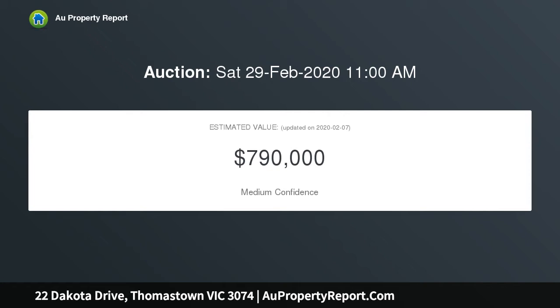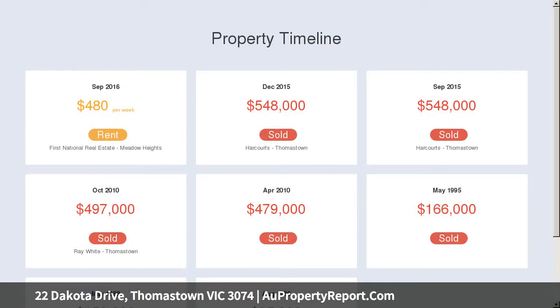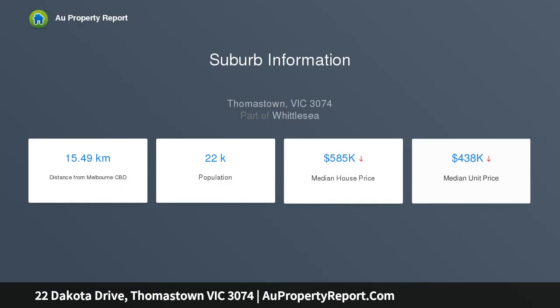Upon entry you are greeted with a wide hallway with a separate formal lounge filled with natural light. A spacious master bedroom towards the right features mirrored built-in wardrobes and a beautifully modern renovated ensuite.